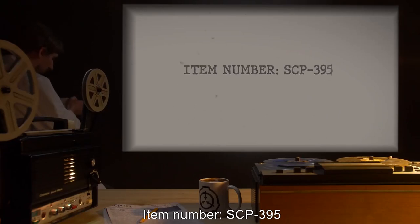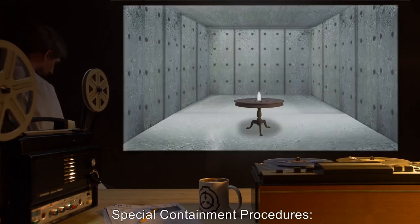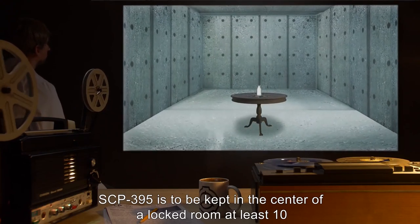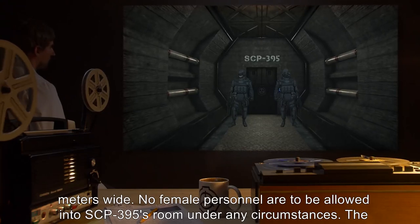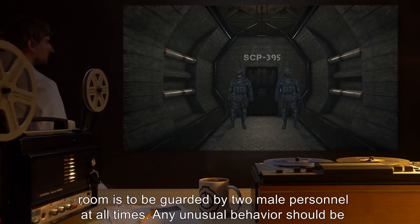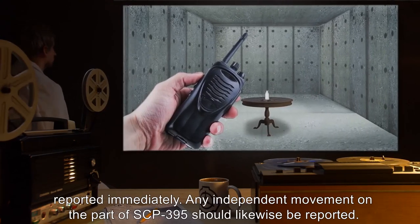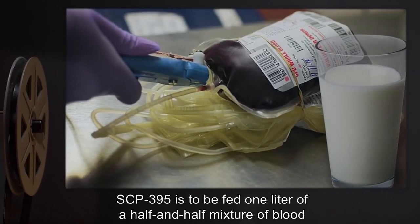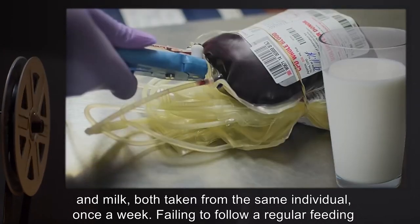Item Number SCP-395. Object Class: Euclid. Special Containment Procedures: SCP-395 is to be kept in the center of a locked room at least 10 meters wide. No female personnel are to be allowed into SCP-395's room under any circumstances. The room is to be guarded by two male personnel at all times. Any unusual behavior should be reported immediately, and any independent movement on the part of SCP-395 should likewise be reported. SCP-395 is to be fed one liter of a half-and-half mixture of blood and milk, both taken from the same individual, once a week. Failing to follow a regular feeding schedule will cause SCP-395 to increase its range at a rate of 10 meters per day without food.